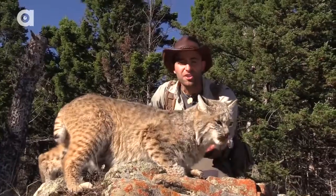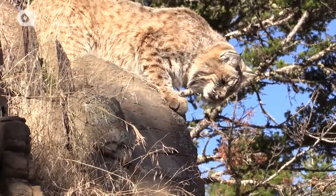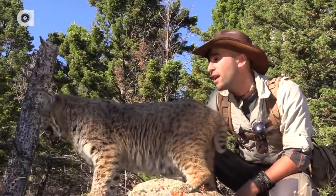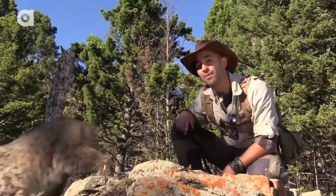This is the smallest cat species we have here in the United States, but it doesn't mean you need to give it any less respect. What an experience getting this close to the bobcat. The only way I was able to work with this beautiful animal today is because Bob here is an ambassador for his species. If you've ever seen a bobcat in the wild, tell me about it in the comments section below.